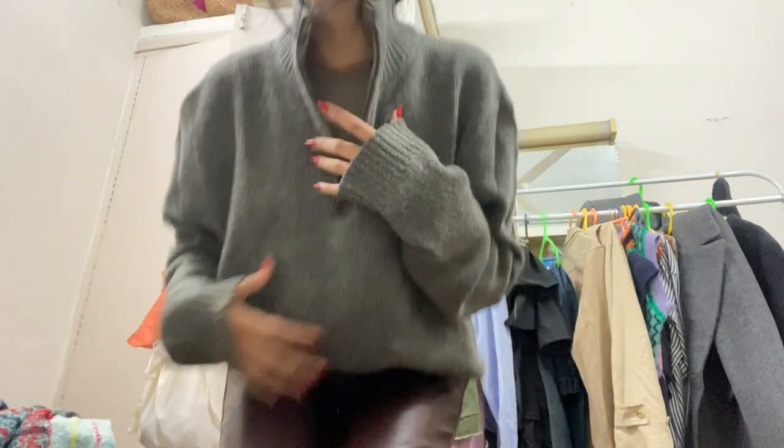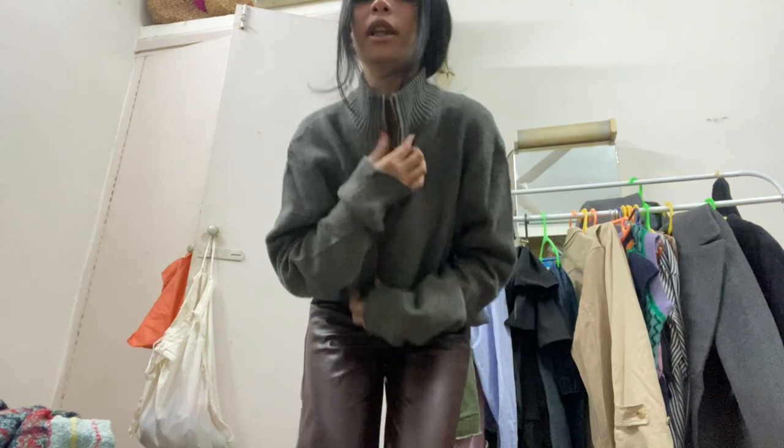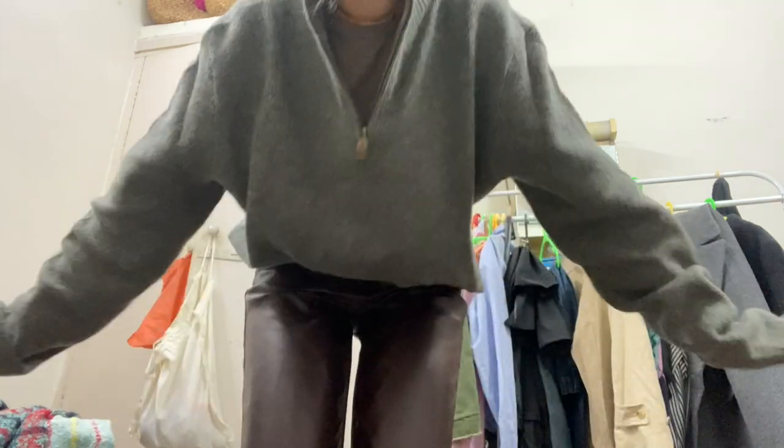Now let's talk about some clothing items I've recently thrifted. I love thrifting because you just find some amazing pieces. The first item is actually the sweater I'm wearing — I'm really into half-zip sweaters right now. I got this for only 500 rupees and I'll wear it with my leather pants. Also, if you live in Baroda, comment below and I'll suggest some great thrift shops.